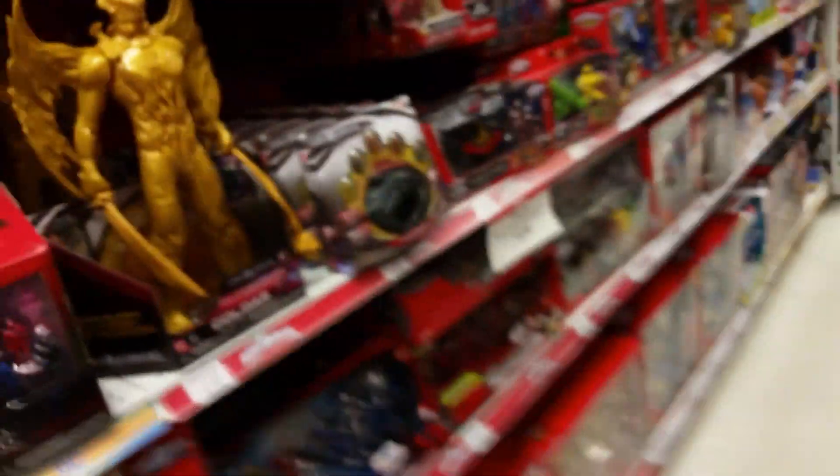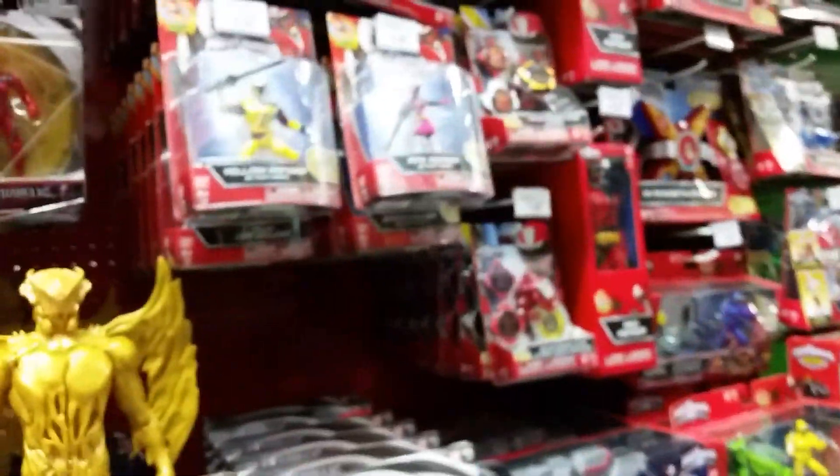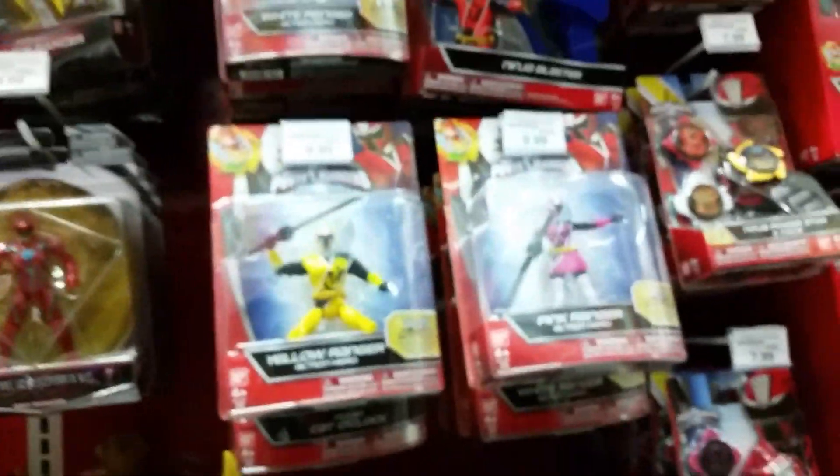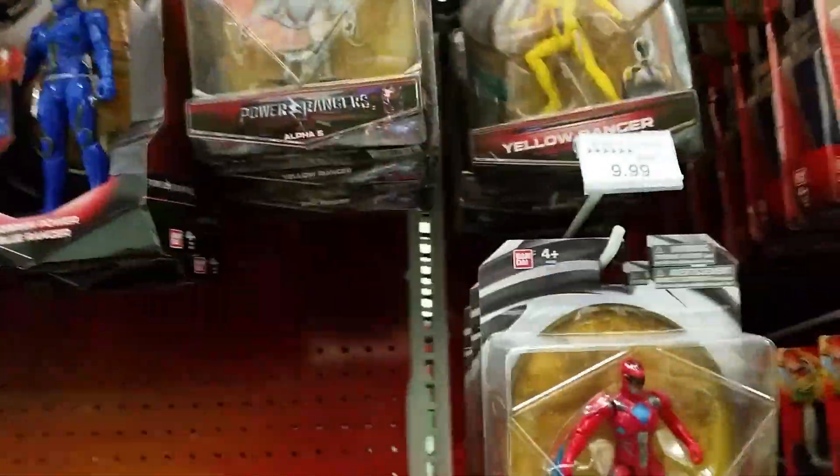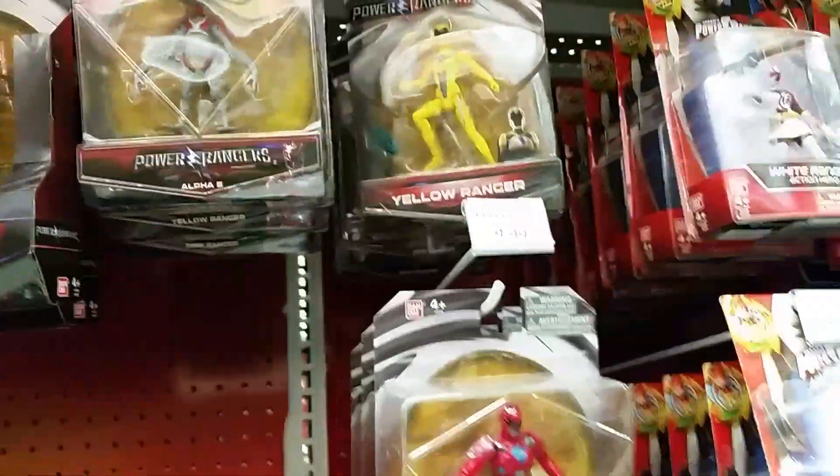I just spent — I thought $40, actually $30 — on Thundercats from the 80s at the vintage toy store, and I'm kind of irritated that I did that. I don't know why I did that. I have no use for them. I thought I did because I don't have any of the villains.